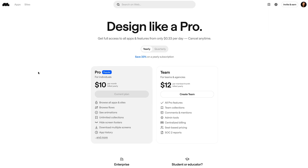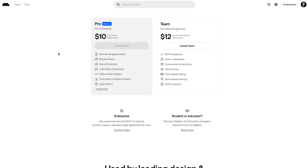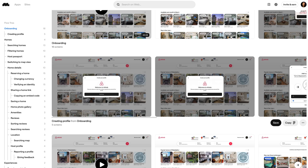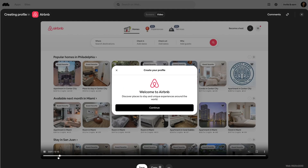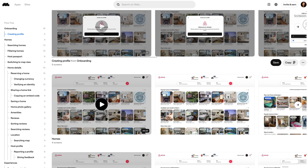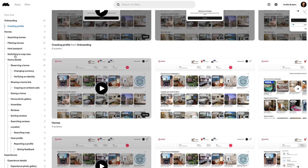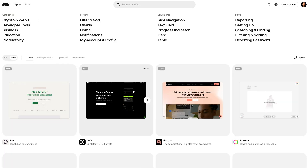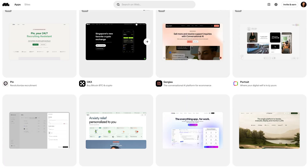Then Mobin Pro — 30% off any plan for 12 months. This is the best UI pattern library I've ever used. You can see how Airbnb, Uber, and Stripe solve specific design problems. If you are a UX or product designer needing pattern reference, Mobin is gold. I'm upgrading here — I reference it almost daily.